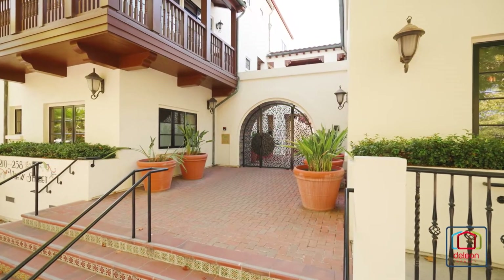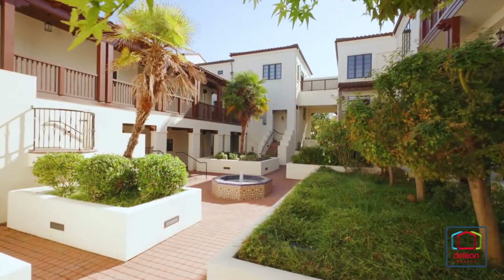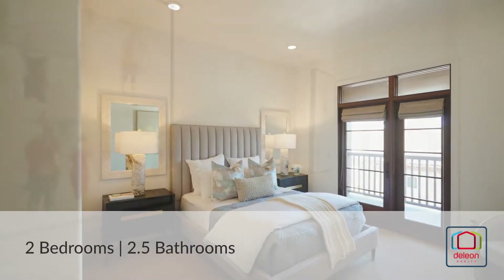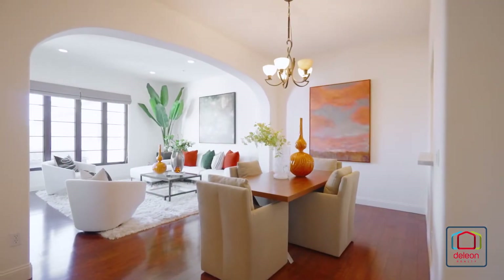The DeLeon team is excited to present this great new listing at 256 View Street in beautiful Mountain View, California. The shops and restaurants of downtown Mountain View are just steps away from this stylish two-bedroom, two-and-a-half bathroom condo located on the top floor of a modern complex.